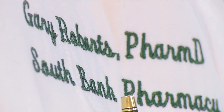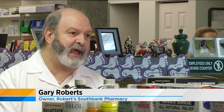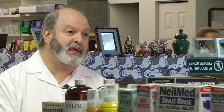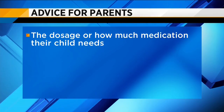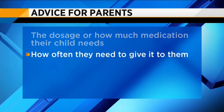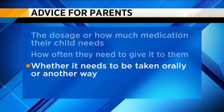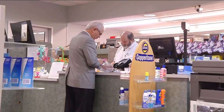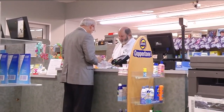Roberts says parents shouldn't be afraid to ask questions. That short time it'll take to answer or find out the answers to your questions can mean a lot in the middle of the night when you're trying to dose medication and you're unsure. Before parents walk out the door, he wants them to understand the dosage — how much medication their child needs, how often they need to give it, and whether it needs to be taken orally or another way. Roberts says it might sound simple, but these are common mistakes that can cause adverse effects.